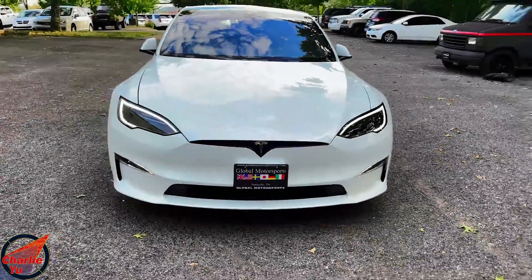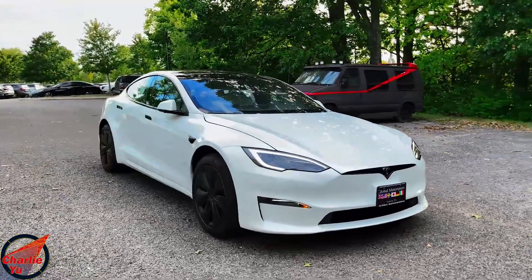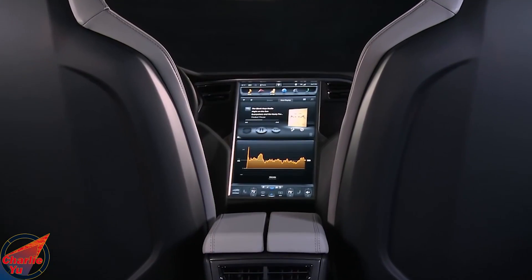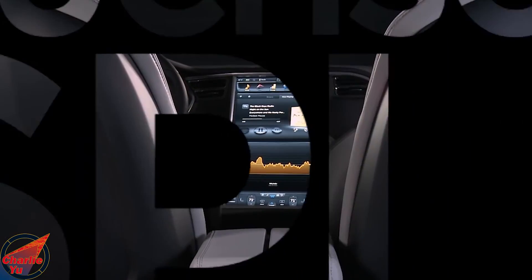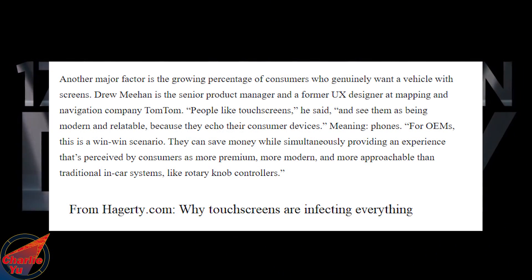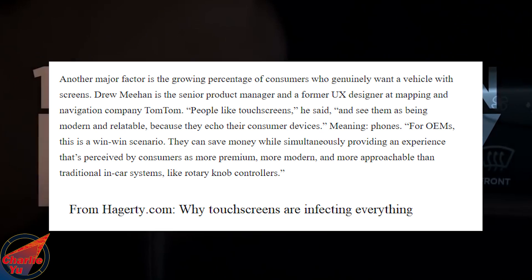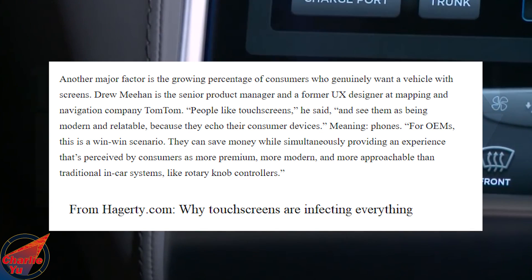Ever since the Model S and the lesser-known Tesla Roadster, the expectation for a new car buyer is a big center screen with navigation, Apple CarPlay, or Android Auto — and the bigger the better. True Mehan, senior product manager and former UX designer at GPS company TomTom, says people like touchscreens and see them as being modern and relatable because they echo their consumer devices.